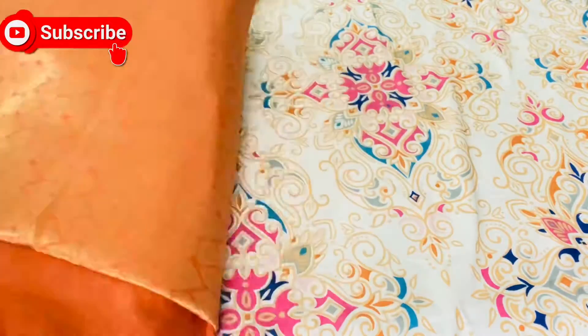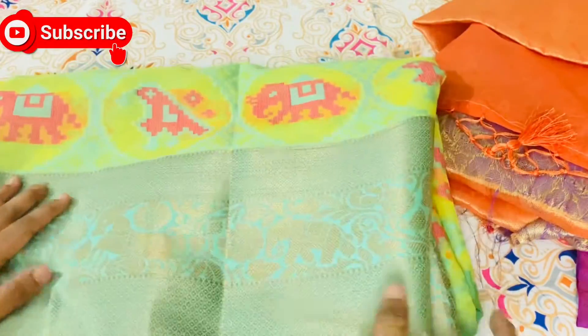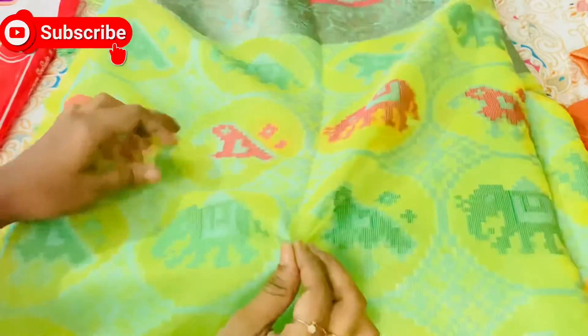This is my second sari, and this is my favorite sari. For the next sari, I added the green and pink combination. This is the same two-sided border, and now see, there is animal print.